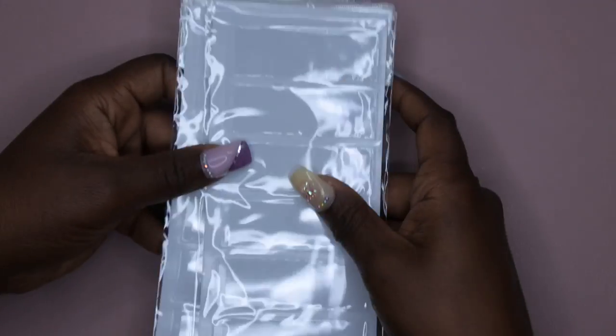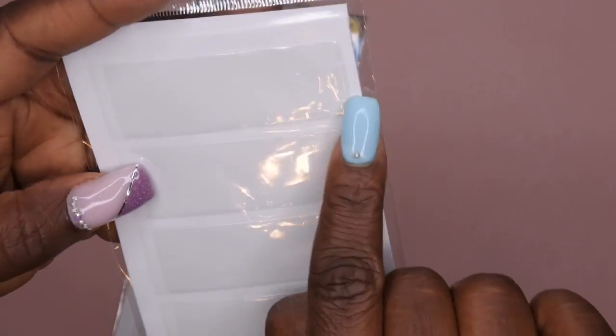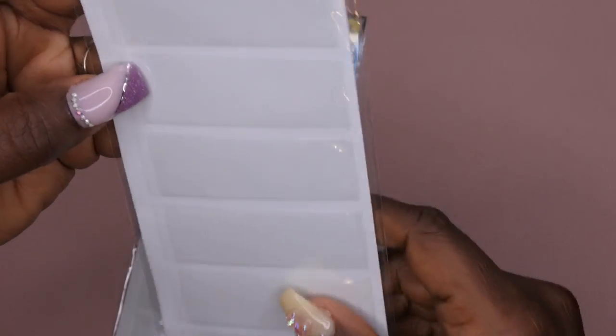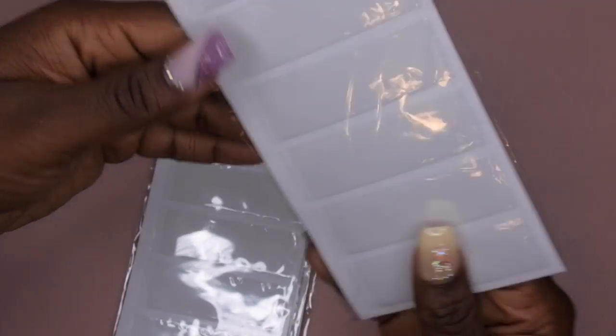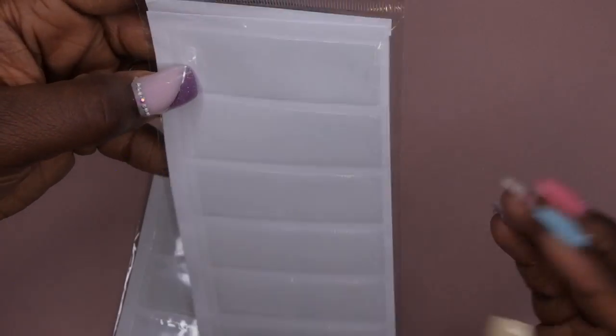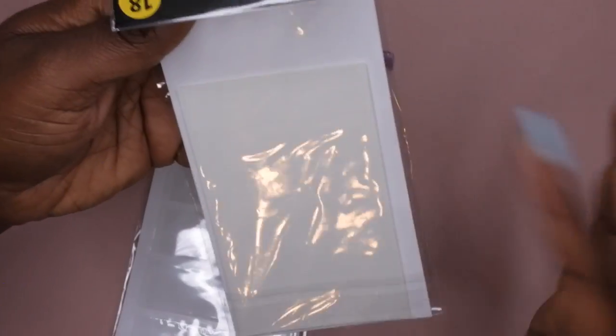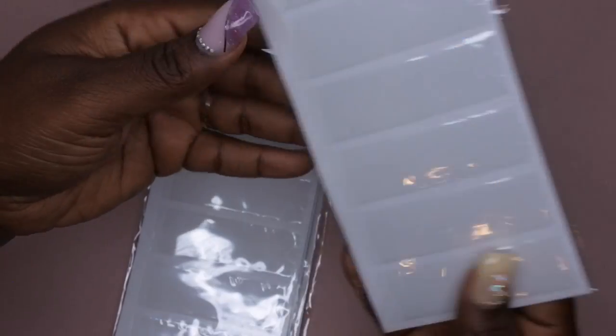I got some labels for my acrylic storage bins. What I like is that you stick the label holder on the front and there's a piece of paper inside where you can write what's in the container. The nice thing is it's reusable — if I switch from storing poly gels to dip powders, I can just write something new.